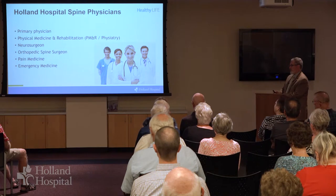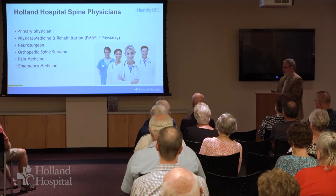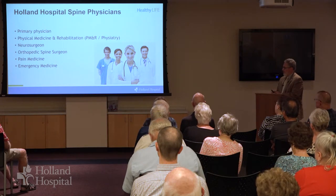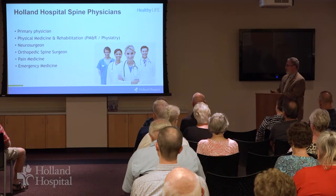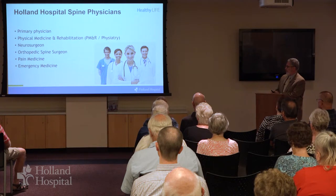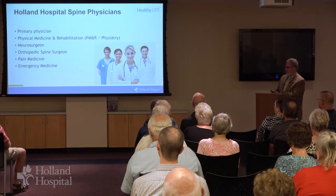On staff at Holland Hospital, we have a number of physicians who can be helpful, and often this is the first point of entry into the system. I would encourage you to discuss any concerns about spinal pathology with your primary physician. They may elect to refer you to a physiatrist — a physical medicine and rehabilitation physician. We have two in town: Dr. Sarah Kane Smart at Shoreline Orthopedics and Dr. Shelley Freymark at the Brain and Spine Center, where I practice. You may be referred to either a neurosurgeon or an orthopedic spine surgeon. There's an orthopedic spine surgeon in town, Dr. Kostiuk, at Shoreline.